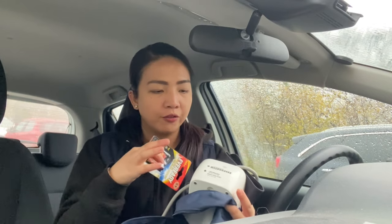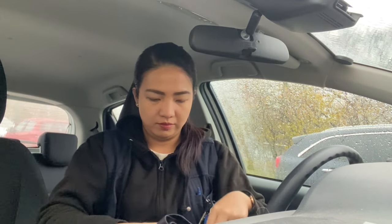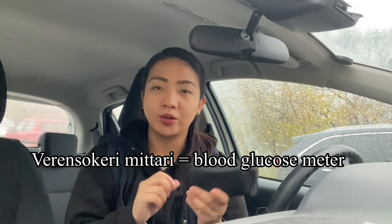I also have here extra batteries for my blood pressure apparatus. You have to disinfect it after every use. Then I have some wound care things — haavanhoitotarvikkeet. I also have here a blood glucose meter, or verensokerinmittari.